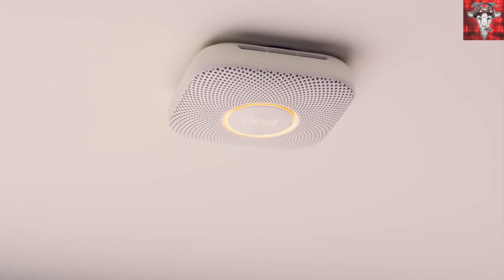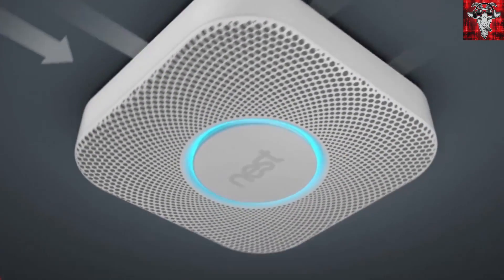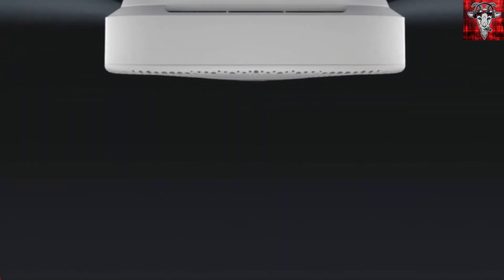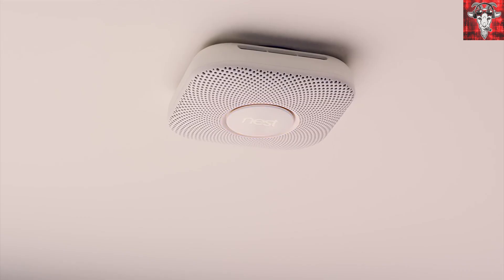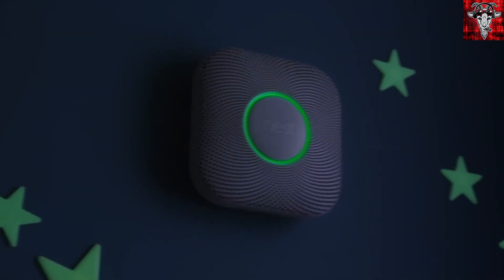Equipped with a split spectrum sensor, it's able to detect fast burning and smoldering fires and can tell you where the danger is even when you're not home. No need for the annoying low battery chirps, as this thing tests its own batteries and provides a nightly promise so you know your house is safe.